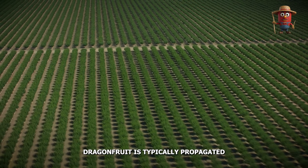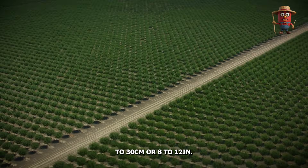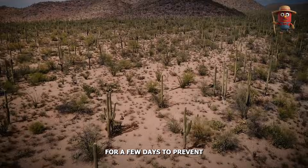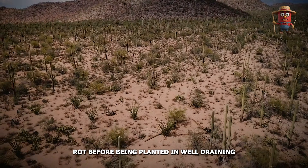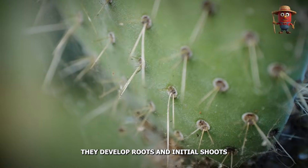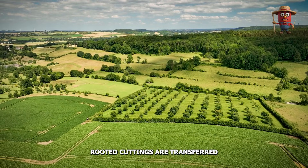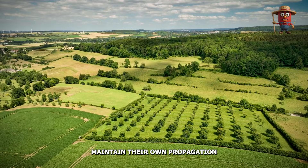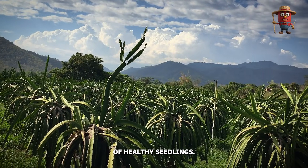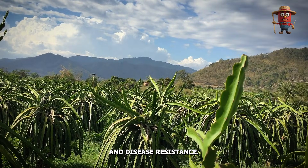Dragon fruit is typically propagated from cuttings — stem segments measuring 20 to 30 centimeters (8 to 12 inches). These cuttings are left to cure and dry for a few days to prevent rot before being planted in a well-draining potting mix. In nursery beds or containers, they develop roots and initial shoots. After a few weeks or months, rooted cuttings are transferred to the field. Some large-scale farms maintain their own propagation nurseries, ensuring a reliable supply of healthy seedlings. Others purchase cuttings from specialized nurseries with high genetic quality and disease resistance.